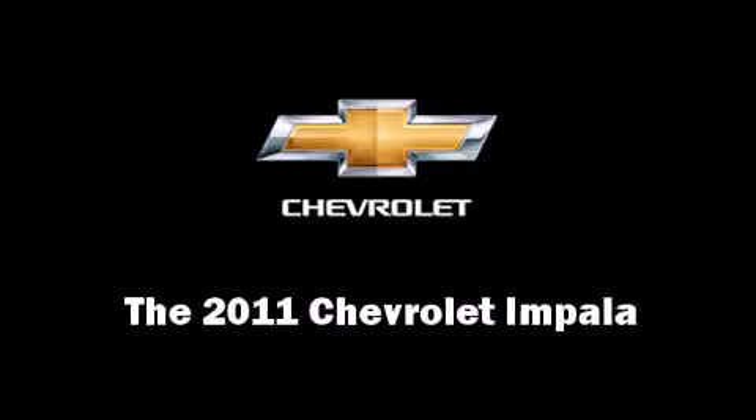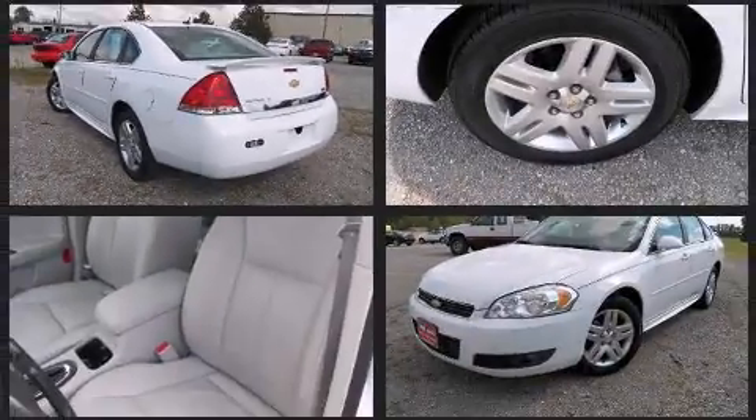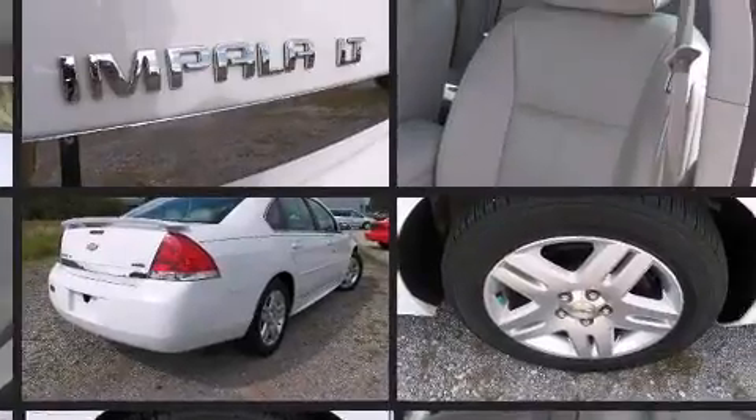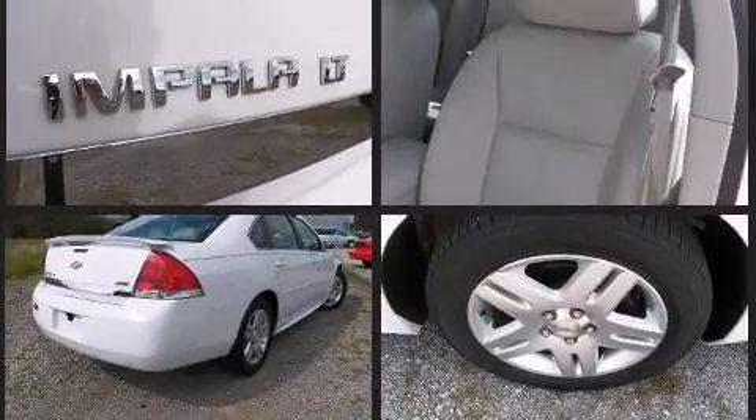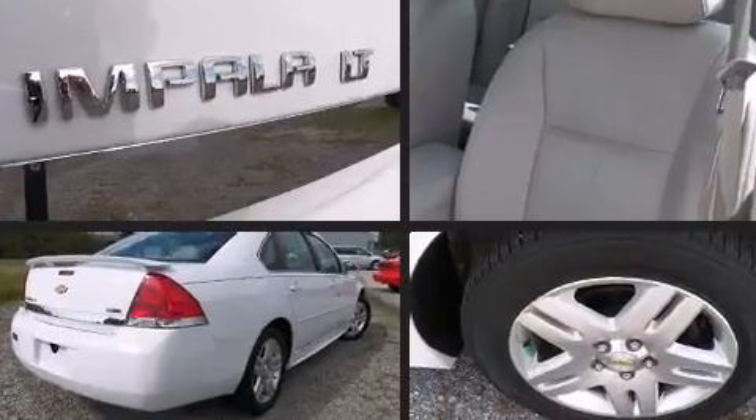Experience driving perfection in the 2011 Chevrolet Impala. This four-door sedan still has fewer than 30,000 miles. A 3.5-liter V6 engine pairs with a sophisticated four-speed automatic transmission, providing a smooth and predictable driving experience.